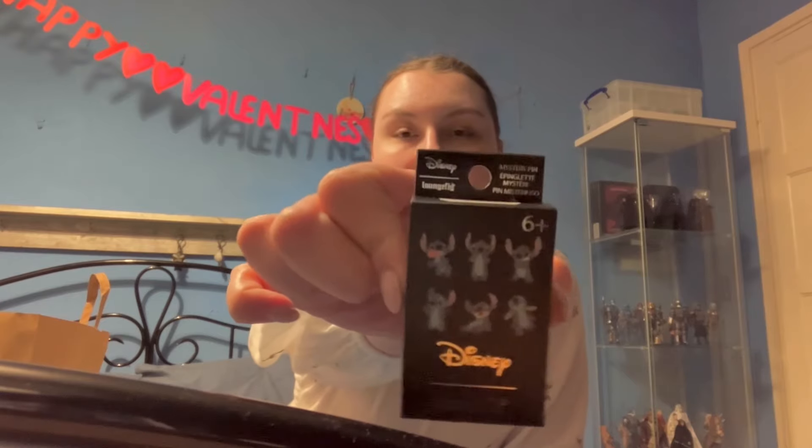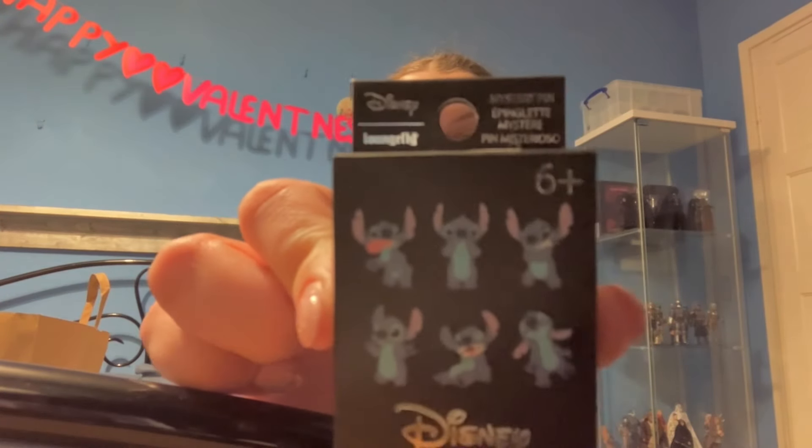I ended up going into Primark while my boyfriend went into Sports Direct. But first, the other things I got — so the first thing is this little Stitch mystery pin. You don't know which one you're gonna get. That was £5.99 and it was from an independent shop in Sheffield — I think it's called Forbidden Planet or something. I love Stitch so I got that.